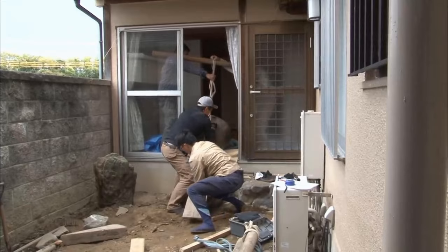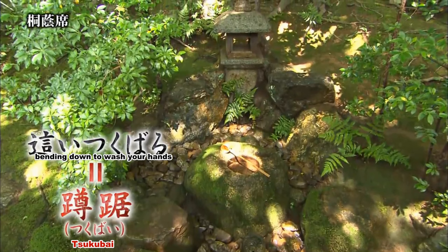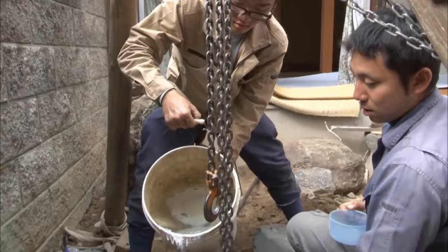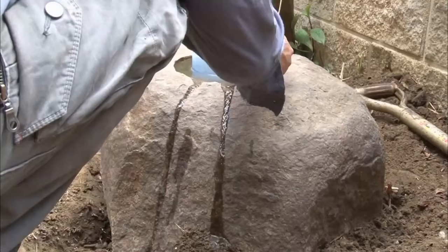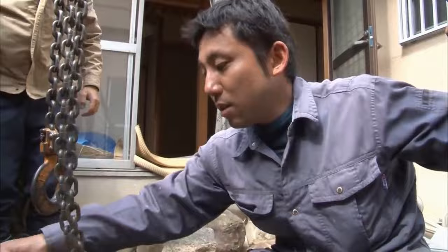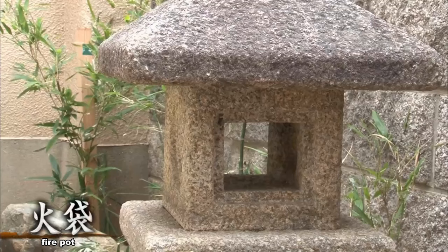Next, there is an important stone called Tsukubei, used for purifying oneself. It got its name from the act of bending down to wash your hands. They pay attention to the angle, then refill it with water and let it overflow. Close to Tsukubei, they lay down the stone lantern. At night, the light from the fire pot illuminates Tsukubei's water.